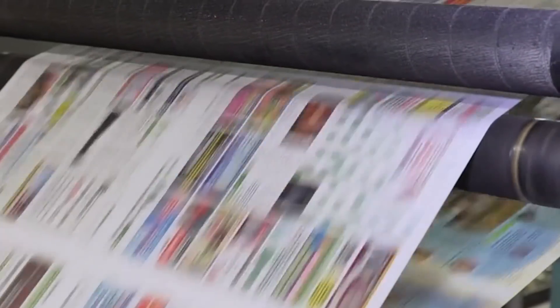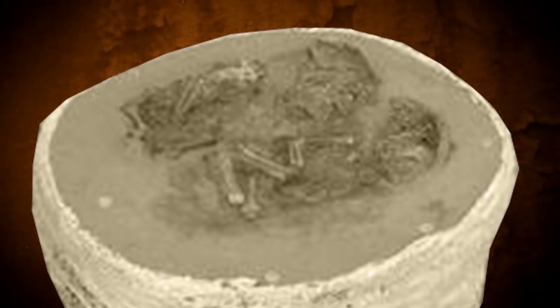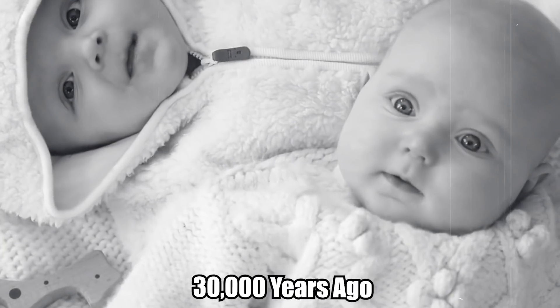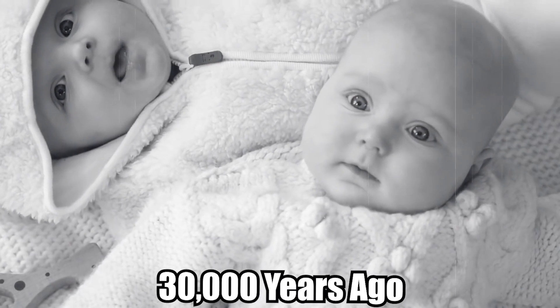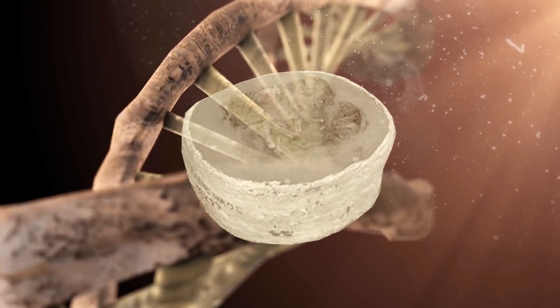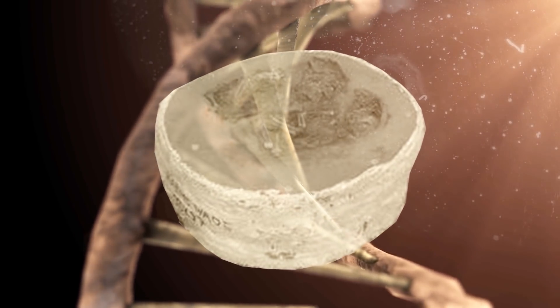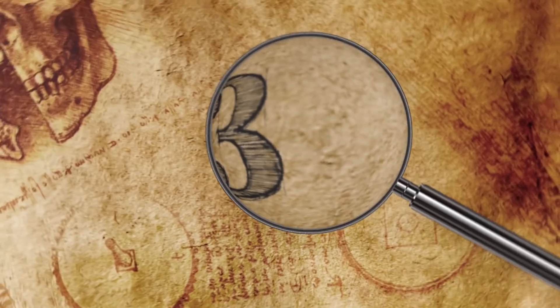Following the discovery, scientists extracted and analyzed DNA from the twin skulls. Their findings, published in the journal Nature, confirmed that the babies were male identical twins. They lived around 30,000 years ago, and one was likely between six and seven months old when he died. This is the first time that twins from the Paleolithic era have been confirmed by DNA in the archaeological record.